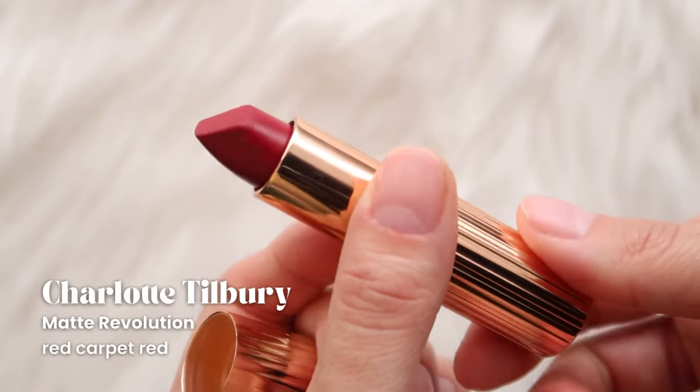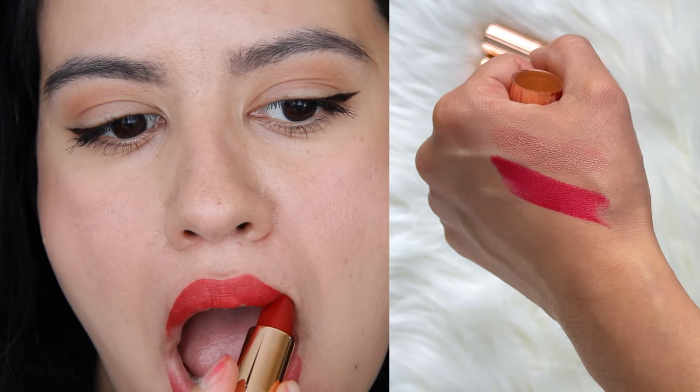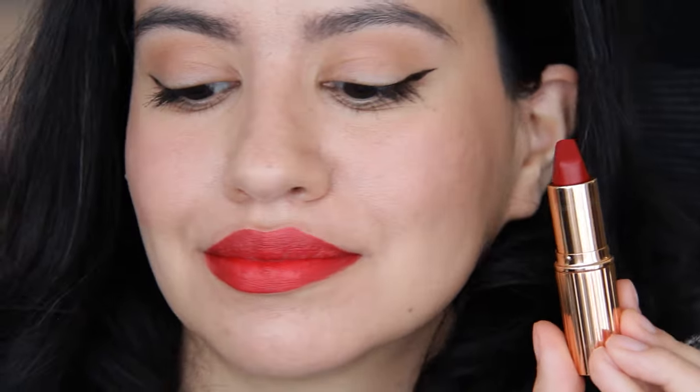Next we have Charlotte Tilbury Red Carpet Red. It is a true ruby red matte lipstick, and it is exactly the way that it sounds. It's a matte red that is perfect for any celebratory occasion, or even every day. I think it's a forgiving red too, because it seems to be mid-toned — not too cool, not too warm.